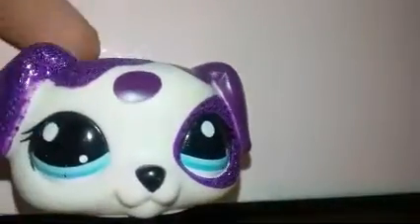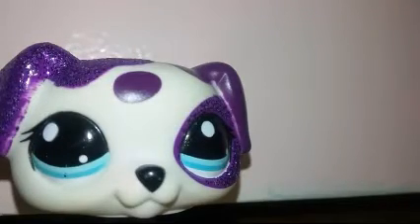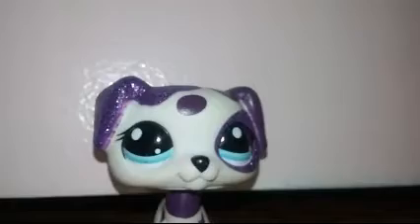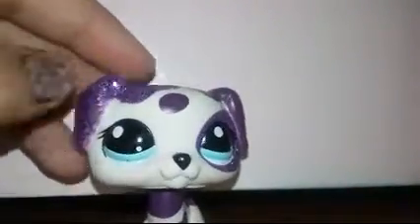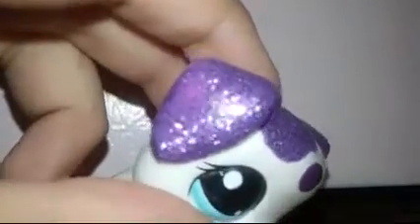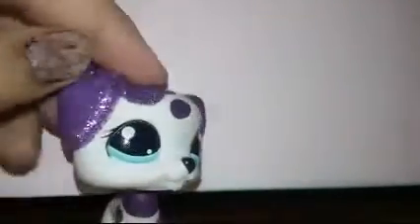The next LPS is this spot collie - a Dalmatian. It's in perfect condition, it's real. It says 2007 Hasbro China C016. It's very sparkly, except there are some little patches without sparkles, but besides that it's in perfect condition. It has a hole, by the way. It's in perfect condition - there are no marks at all.